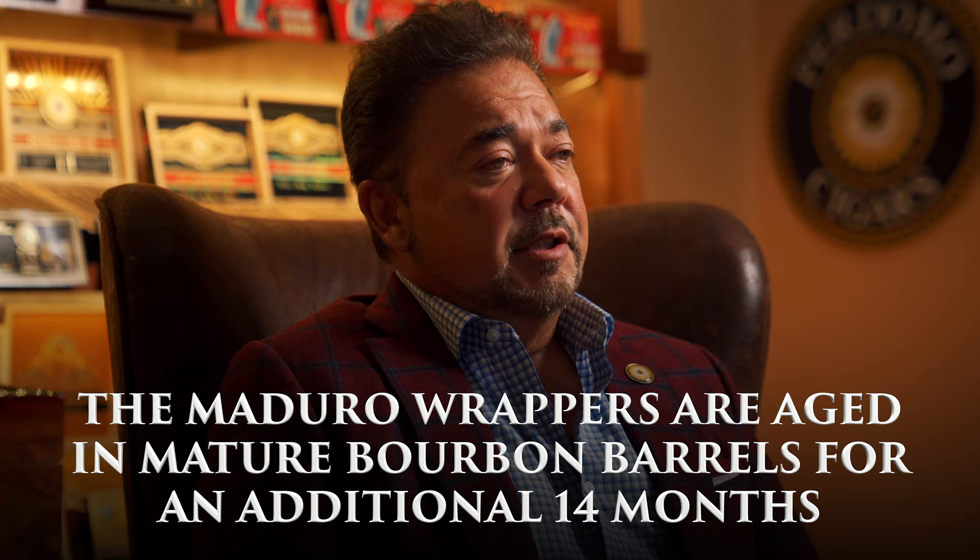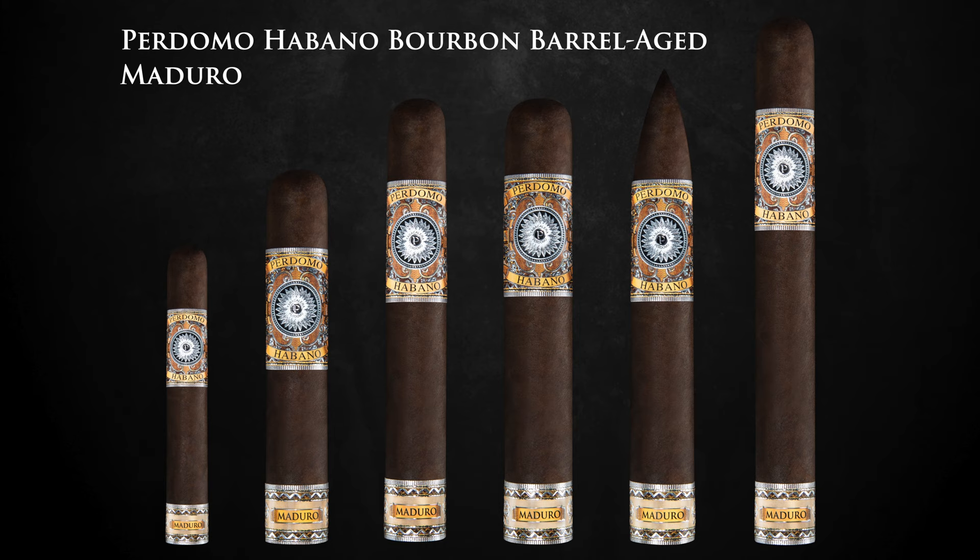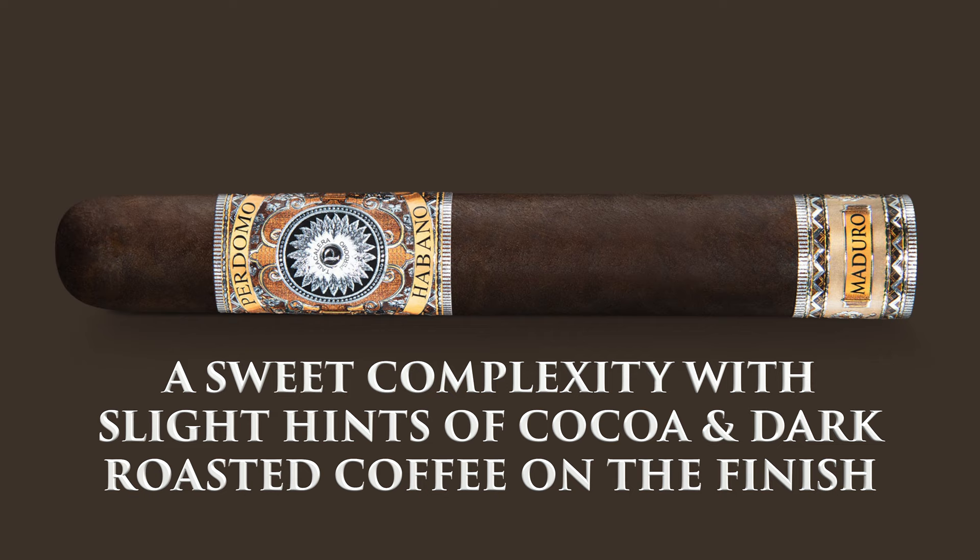Our special Maduro wrappers are aged in mature bourbon barrels for an additional 14 months. These beautiful chocolate Maduro wrappers really blend perfectly well with our six-year-old Cuban seed fillers and binders and offer a real sweet complexity with slight hints of cocoa and dark roasted coffee on the finish. It's just wonderful.